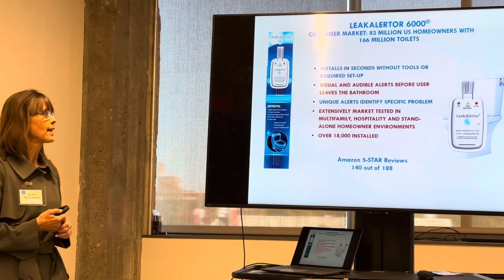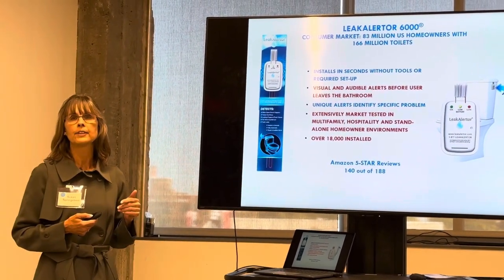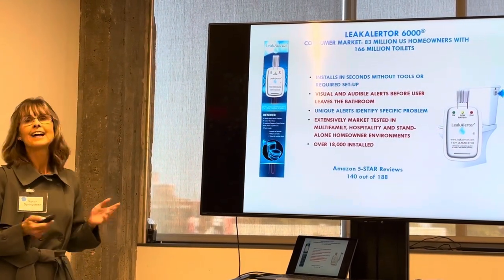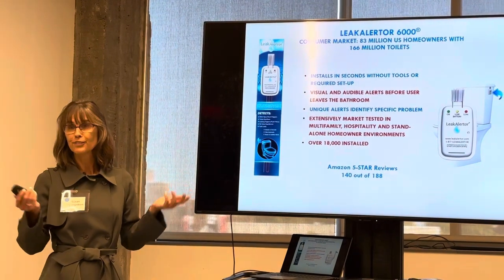We also have something for the 83 million homeowners in the United States. This is our consumer device, and we have almost 20,000 of them sold throughout the US and Canada. It installs in seconds, and we have lots of Amazon five-star reviews.